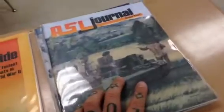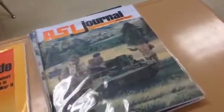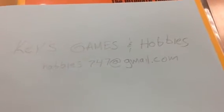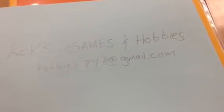I'm not sure I'm going to tear into this on camera — I'm holding the phone in one hand and I only have one hand. Basically, this is what I ordered and I am a very happy customer. If you guys are looking for stuff you can't find at reasonable prices, you need to hit this gentleman up and let him know you're looking for something. I'll flash his address here again: that's Keys Games and Hobbies, hobbies747 at gmail.com. Now you know.